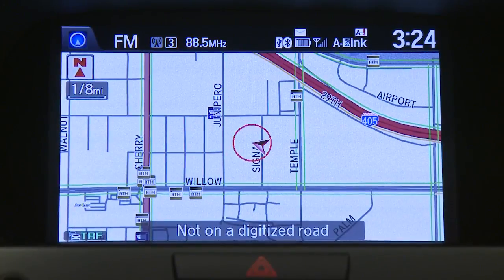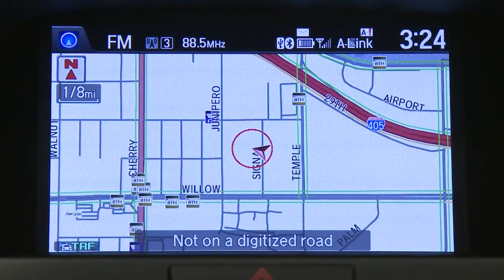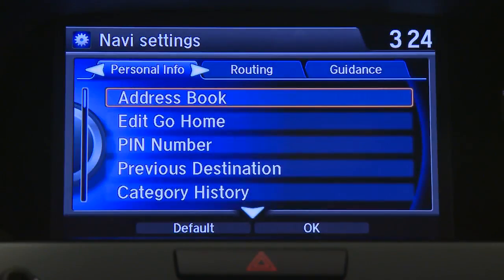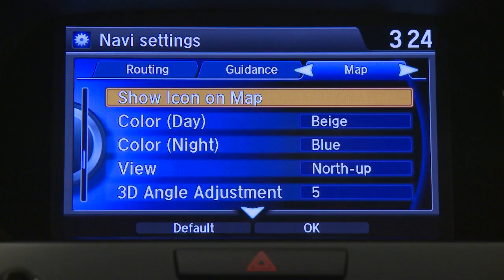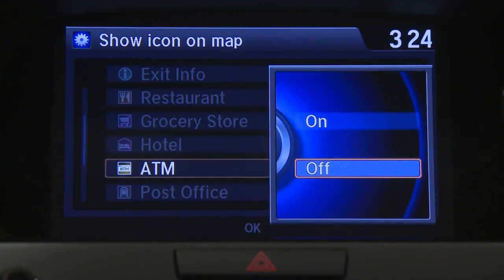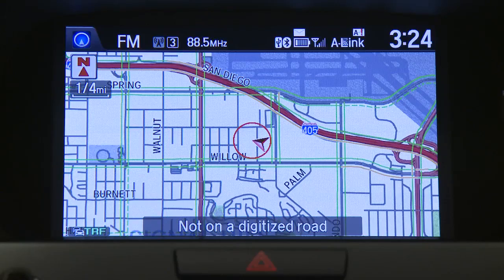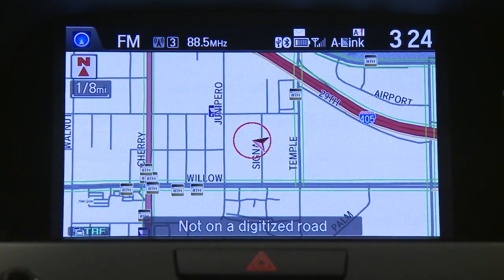The navigation system lets you display your choice of location icons on the screen for places like gas stations, ATMs, and many other location categories. Press settings, then navi settings. Push the interface dial three times to the right to select the map tab. Show icon on map is highlighted — push enter to select it. Rotate to the icon category you would like to have appear on the map and push enter. Select on and press enter, then push nav to return to the map view. Rotate the interface dial clockwise to zoom in; the icons become visible when the map zoom is set to 1/8th of a mile or less.